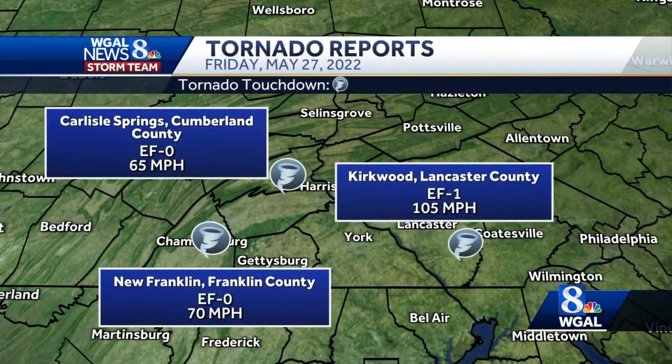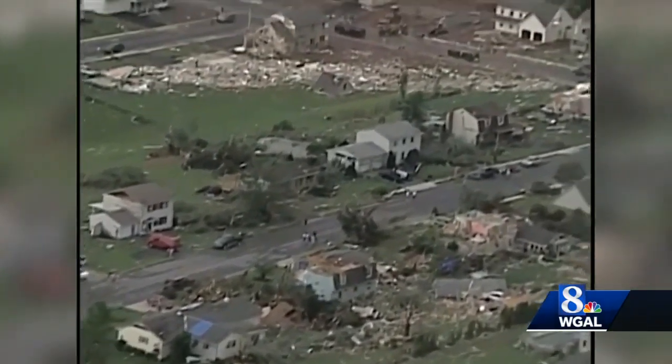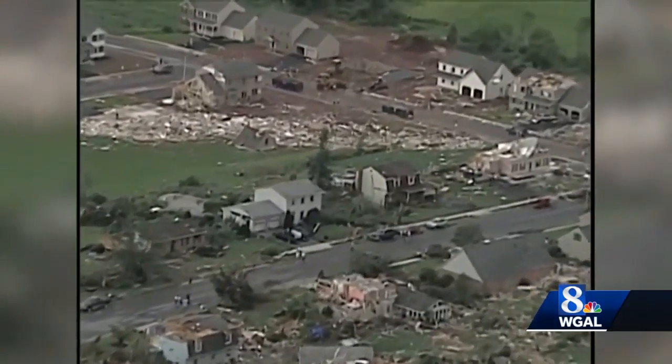Last year, on May 27th, we had three tornadoes: two EF0 tornadoes which hit Cumberland County and Franklin County, and one EF1 tornado which hit Kirkwood, Lancaster County. Our most recent strong tornado hit Campbelltown in Lebanon County in 2004.